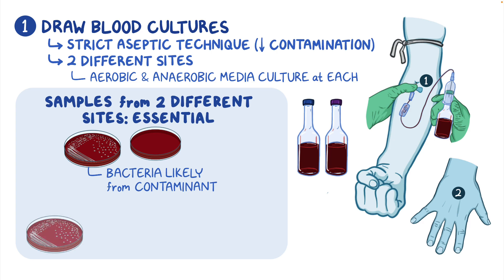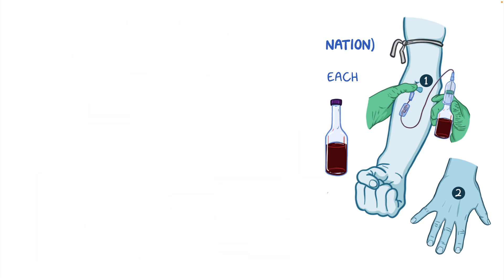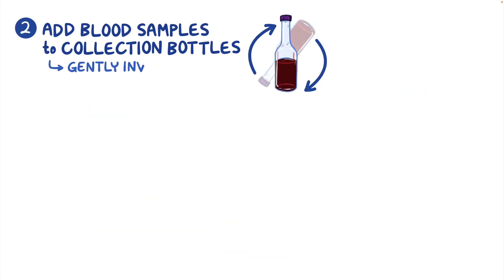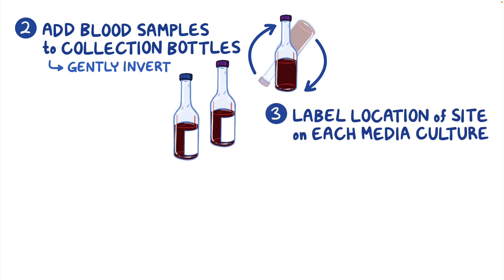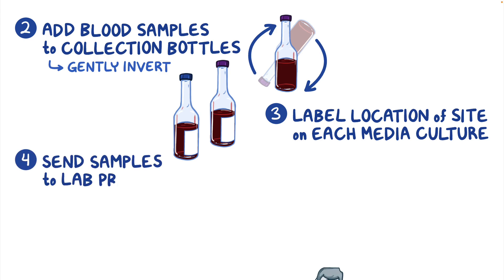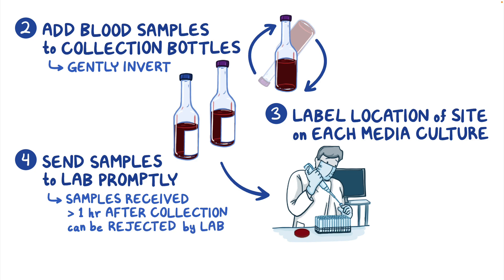However, when both cultures grow the infecting organism, this indicates that the client has bacteremia caused by the organism growing in the culture. After adding your blood samples to the collection bottles, gently invert them to ensure that the additives are properly mixed. Then, be sure to label the location of the site on each media culture. Send the samples to the lab promptly, since samples received more than one hour after collection can be rejected by the laboratory.